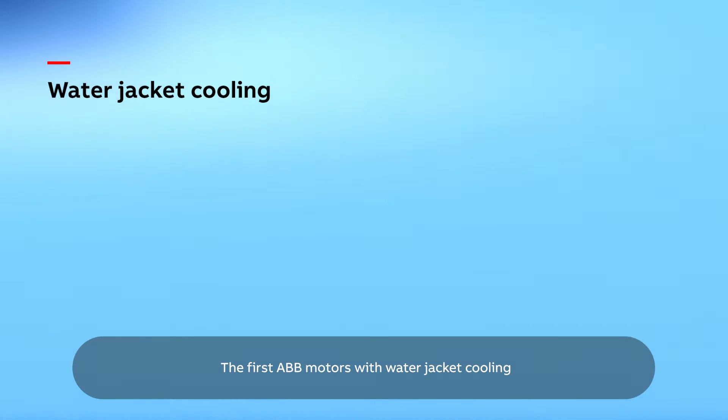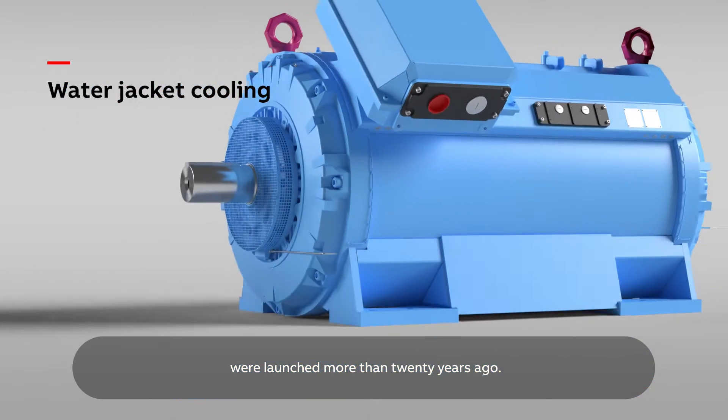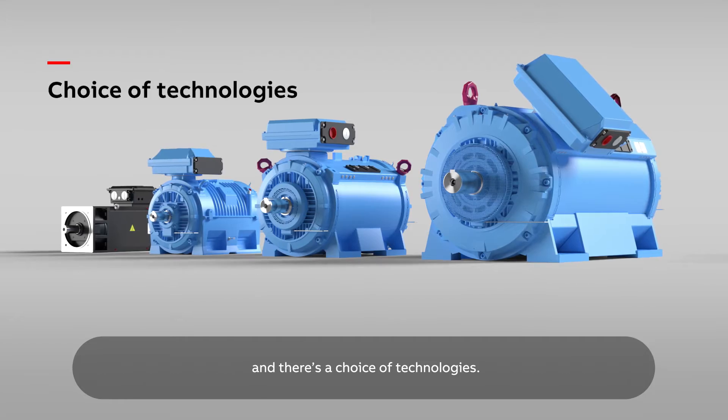The first ABB motors with water jacket cooling were launched more than 20 years ago. Today's liquid-cooled motors are based on the proven process performance platform and there's a choice of technologies.